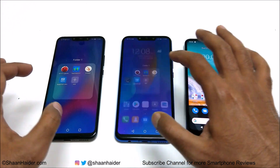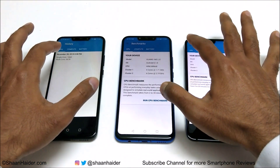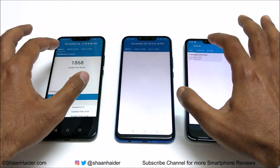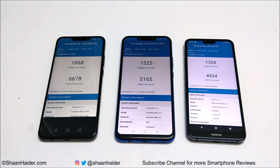Now let's have a look at Geekbench 4. This test is divided into two parts — CPU and compute — and the CPU test is also divided into single core and multi core. Nova 3 scored 1868 in single core and 6678 in multi core. Nova 3i scored 1525 in single core and 5165 in multi core, while Nokia 7.1 scored 1354 in single core and 4934 in multi core.